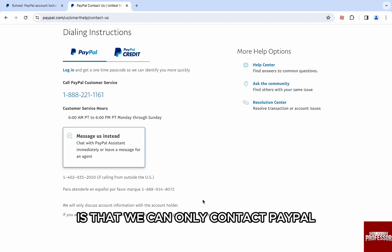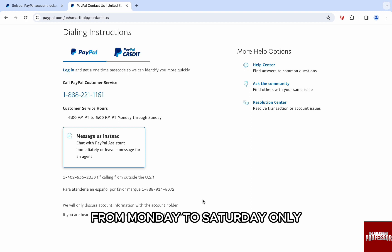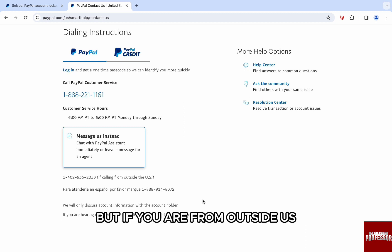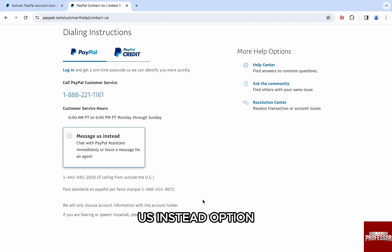One thing to note is that we can only contact PayPal support on call from 6am to 6pm, Monday to Saturday only. If you are from the US, call the first number and let them know about the issue. But if you are from outside the US, make use of the number below the message as an instant option.